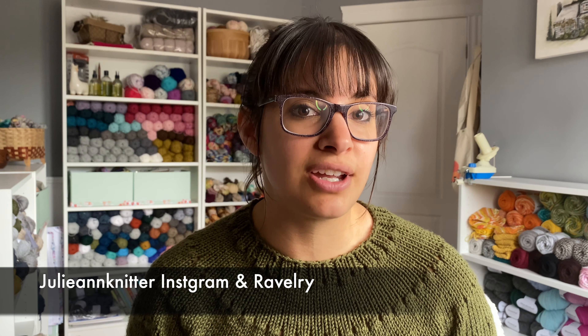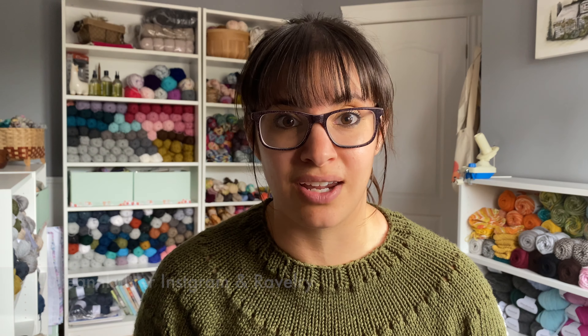You can find me both on Instagram and Ravelry as Julianne Knitter. I will link everything I talk about down below this video — any links and all of the shops I mention are all there. I also have a newsletter and a Patreon group if you'd love to join, all linked down below. I appreciate all of your support. If you enjoy this podcast, please make sure to like and subscribe.